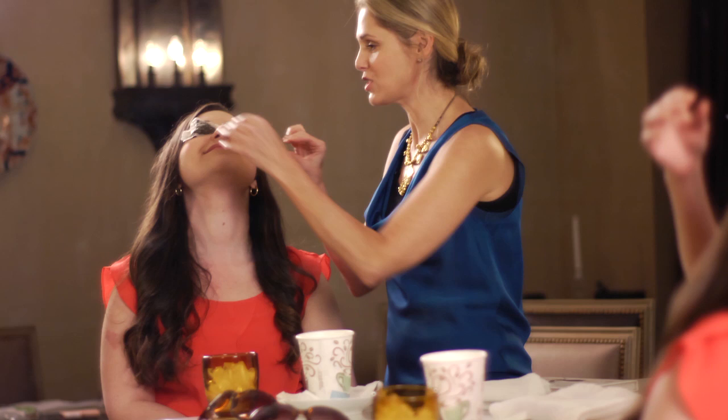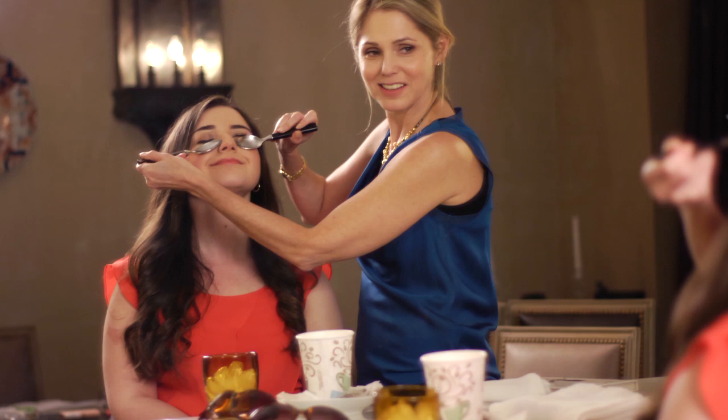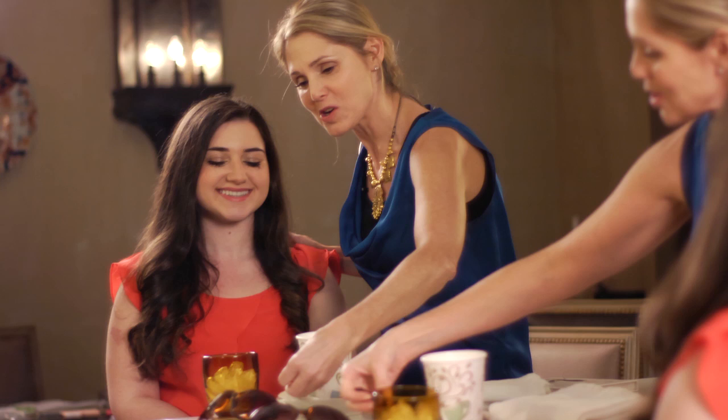Leave that on for 10 minutes. Meanwhile, you've kept your spoons in the glass of ice so they're going to get really cold. Afterwards, you're going to take your spoons and hold them under your eyes like this. That's going to be the final touch — that's going to send your bags packing. You will get off this airplane with no carry-on baggage.